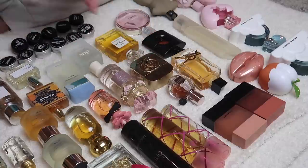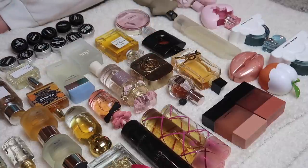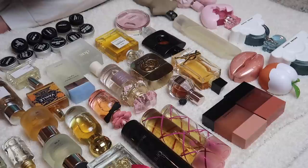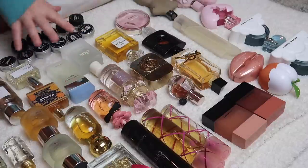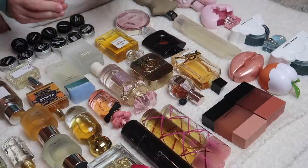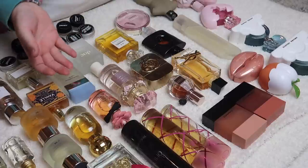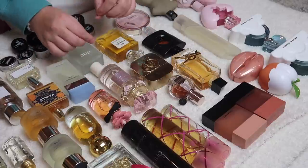So here are all of my fragrances — I have quite a few. I did a declutter maybe like six months ago or so, but I'm ready to kind of comb through this again. I have recently been even more interested in fragrance than I have been in the past. So I'm going to start by grabbing a few that I know I am keeping.